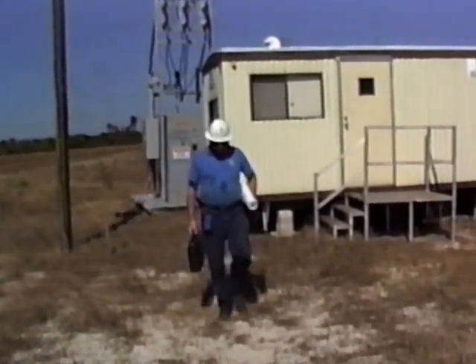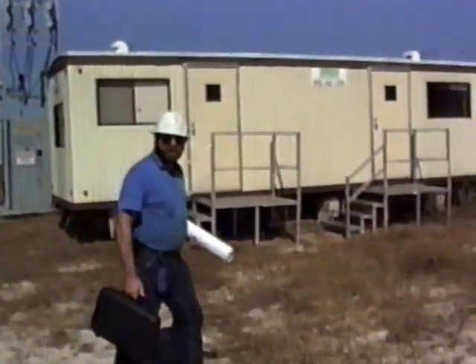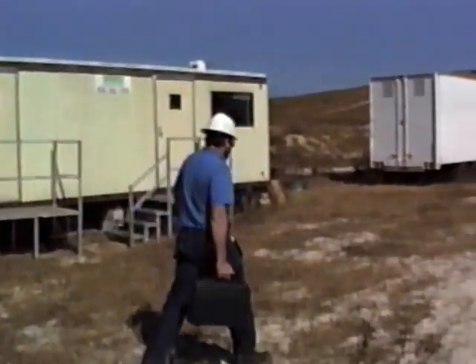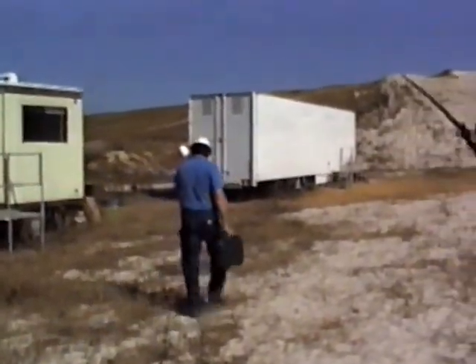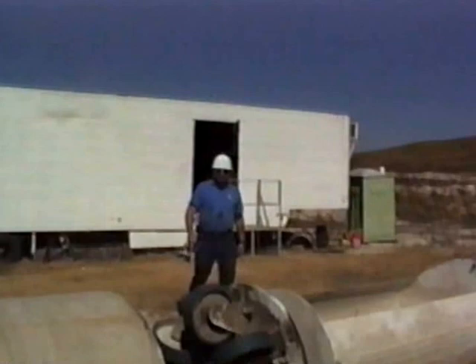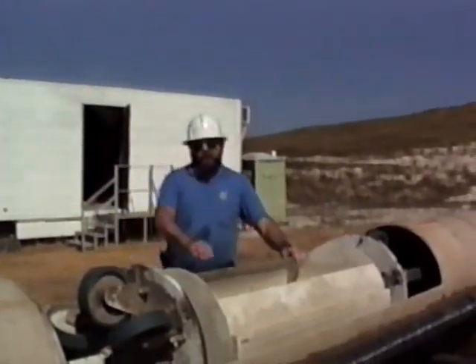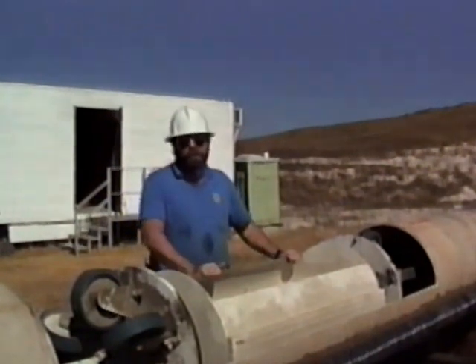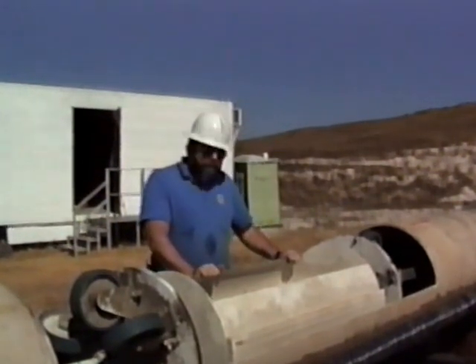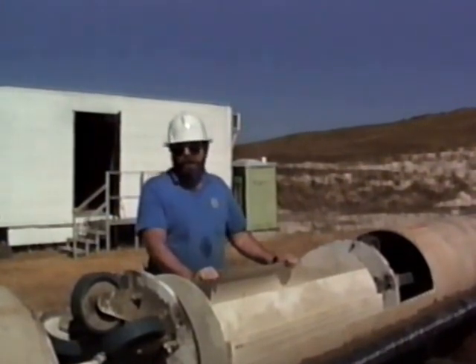These two trailers are where we've been doing our work here in Florida for the past two years. What this project is all about is moving very large quantities of phosphate rock — 3 million tons a year — from point to point within the IMC mine, or perhaps from the mine to the Port of Tampa.